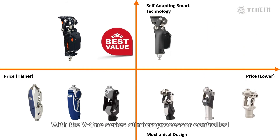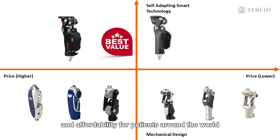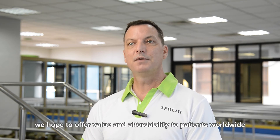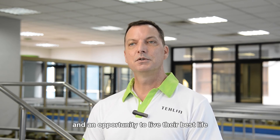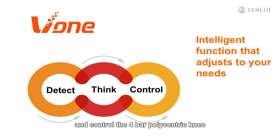With the V1 series of microprocessor-controlled four-bar pneumatic knees, Taylin has focused on bringing advanced technology, reliability, and affordability for patients around the world — an economical alternative when compared to other mechanical and microprocessor knees on the market that provides value and function. With two design choices available, we hope to offer value and affordability to patients worldwide, providing access to advanced technology and an opportunity to live their best life. The V1 microprocessor knee will provide intelligent function that can adjust to your patient's needs with technology that can detect, think, and control the four-bar polycentric knee through all of life's activities.